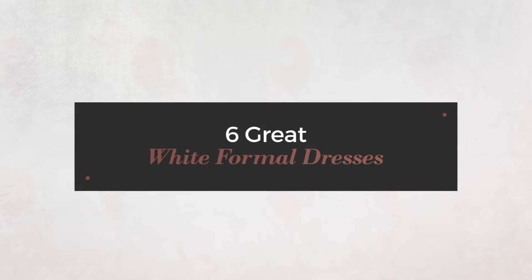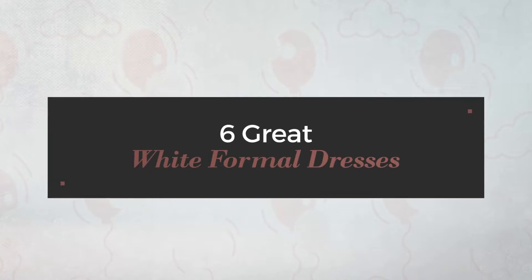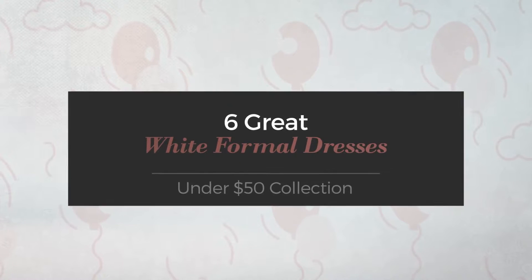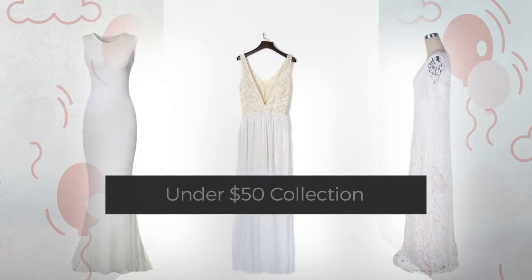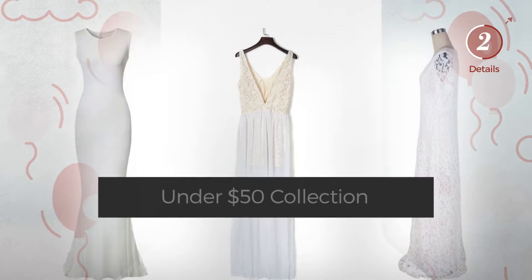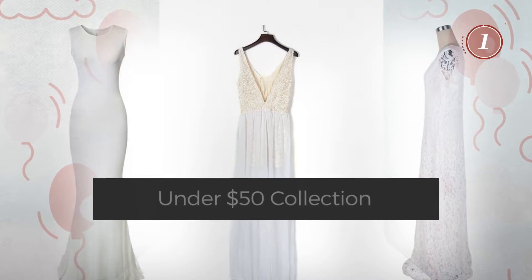6 Great White Formal Dresses, handpicked from over 3,000 fashion designers' catalogs. At any time, click the circle and get the details about your favorite dress.